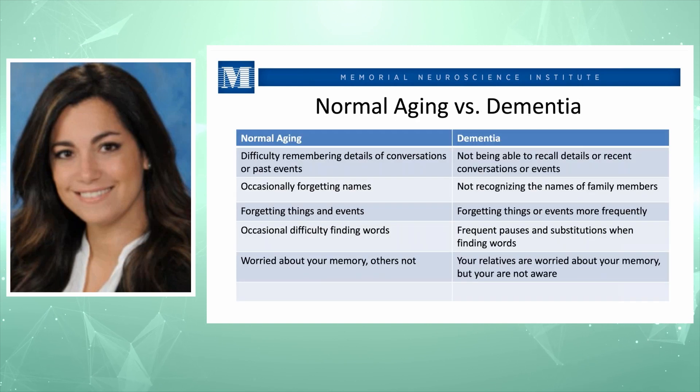What is the difference between normal aging versus dementia or neurocognitive disorders? In normal aging, it's okay to have some difficulty remembering details of conversations or past events. However, in dementia, you cannot recall recent conversations or events at all — not just having difficulty, but not recalling at all that the conversation happened. Occasionally forgetting names is okay in normal aging.